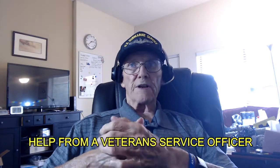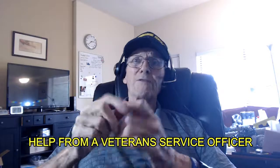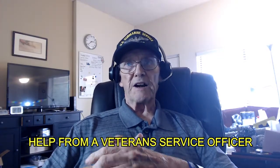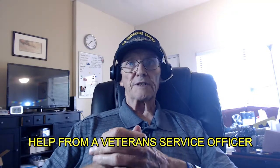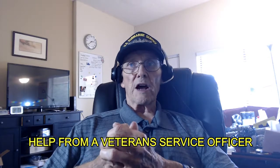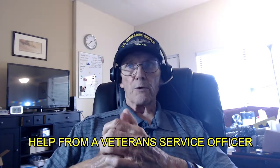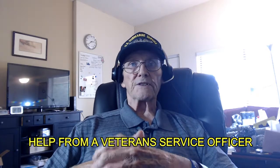You can get help from a trained veteran service officer. You can work with a qualified professional called an accredited representative to get help filing a claim for disability compensation. Several organizations can help, including the Veterans of Foreign Wars, American Legion, or your local veteran service officer.